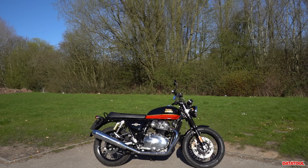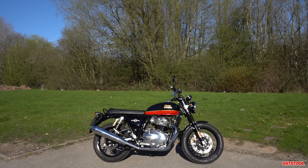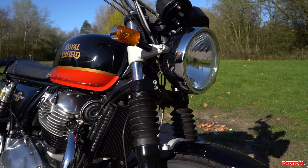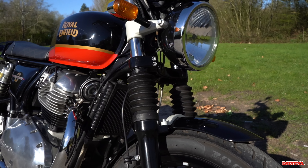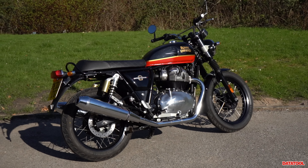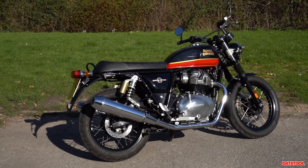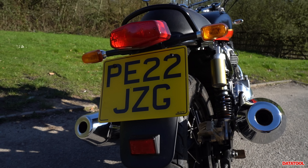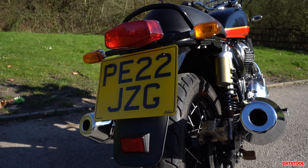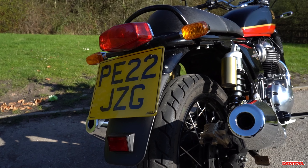Royal Enfield have been taking the global market by storm since the Interceptor 650 was released in 2018. Since then it has frequented the top charts of best-selling motorcycles year upon year, and with its bang for your buck and old-fashioned charm it's not hard to see why. This specific Interceptor 650 is a 2022 model.